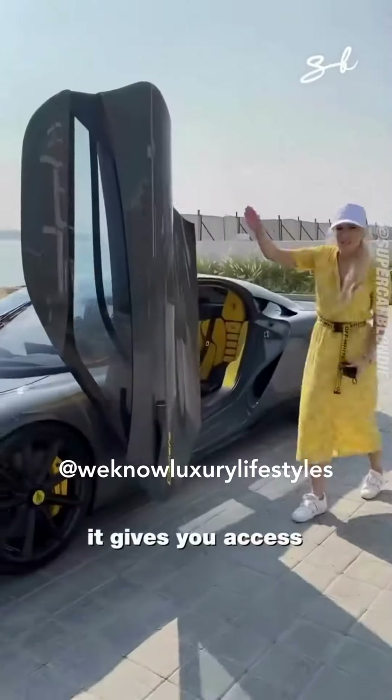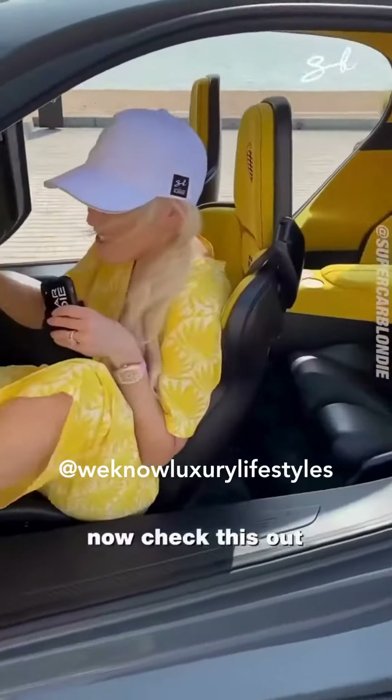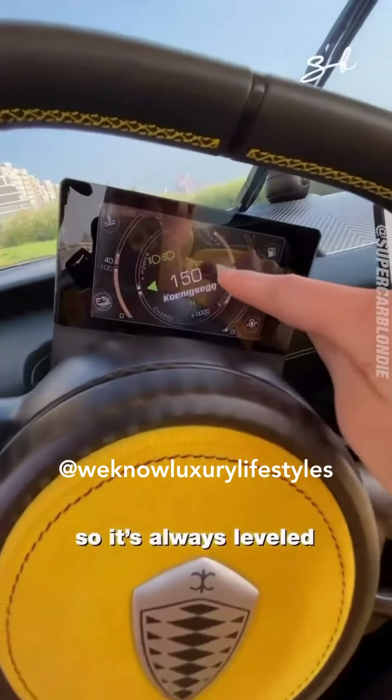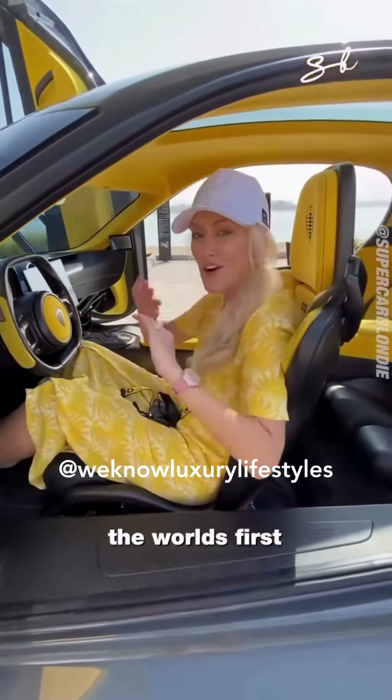Look how massive this store is, guys — it gives you access to the front and the back seats. This moves with the steering wheel so it's always level. This is the Koenigsegg Jumeirah, the world's first four-seater hypercar.